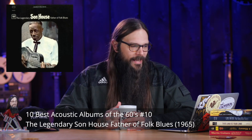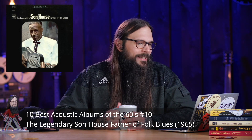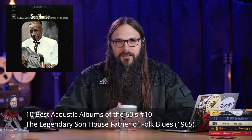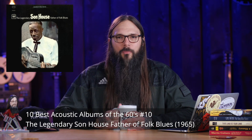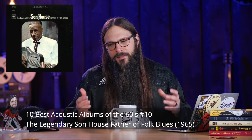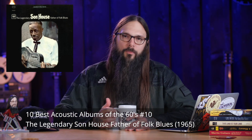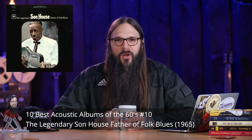Coming in at number 10 is the legendary Son House, Father of Folk Blues, released in 1965 on Columbia Records. It's on this list because it's Son House, it's the blues, and because it exposed a whole new wave of people to the Delta Blues. Here's the song Preachin' Blues off that album.